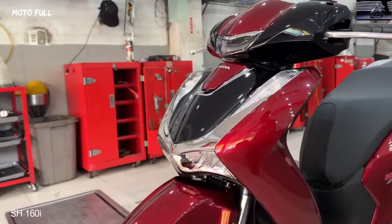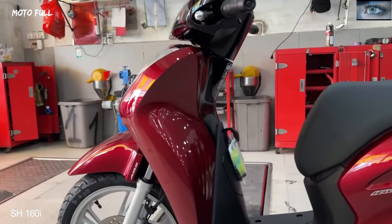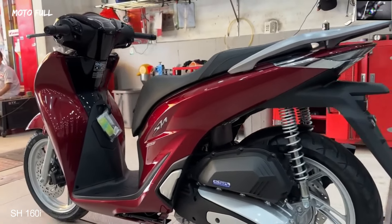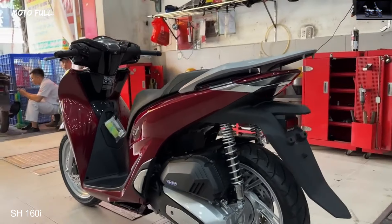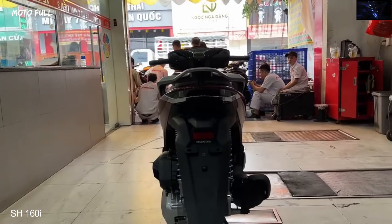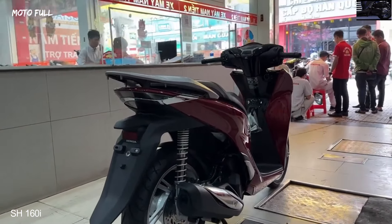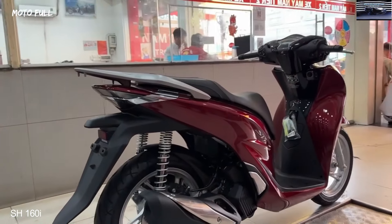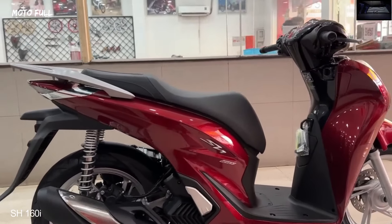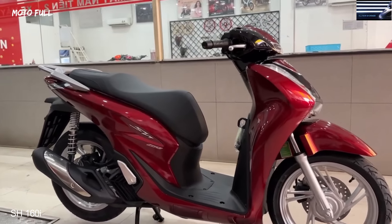The SH model possesses modern and high-class LED technology, synchronously and harmoniously combined with a balanced front-end design. The highlight of the special and sport version of this year's SH 160i also comes from the SH stamp on the front faceplate — when the color of the stamp is changed to an attractive red. The rear appearance is exquisitely designed, with the rear handle stylishly tapered showing elegance. The sculpted lines of the SH 160i make quite an impression.